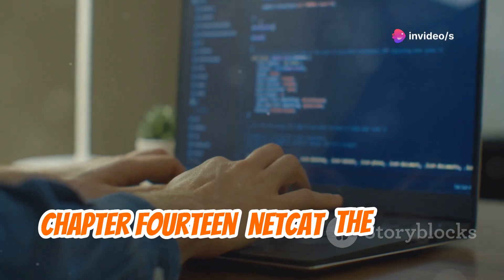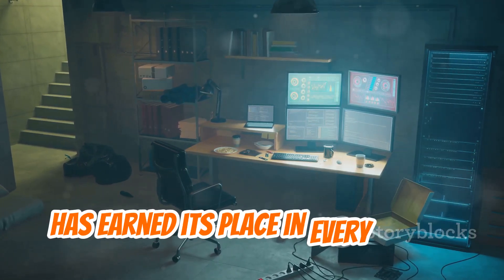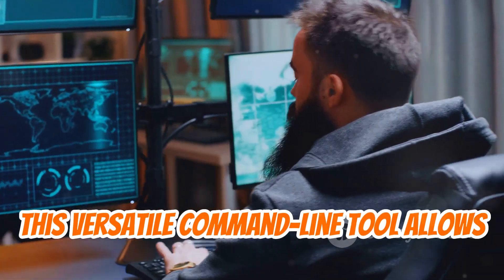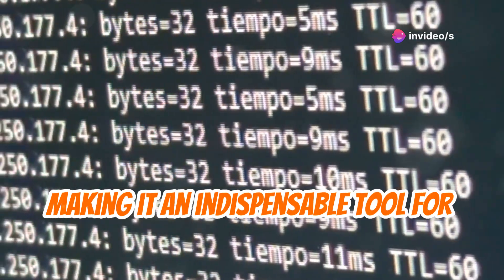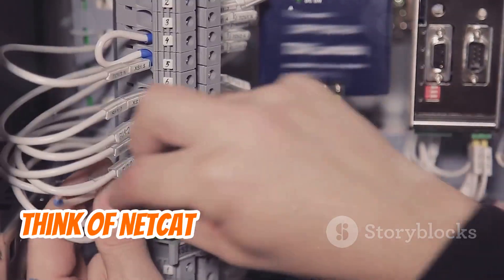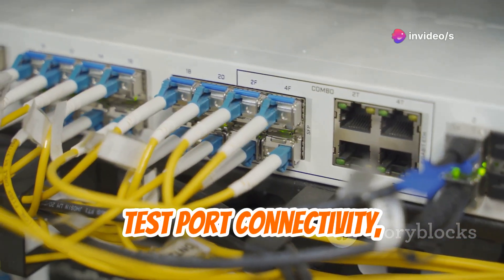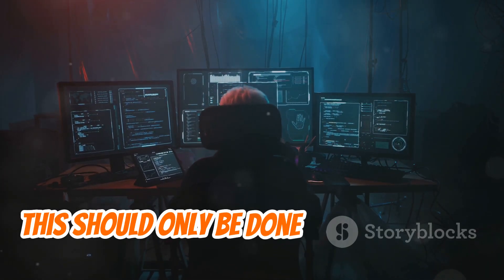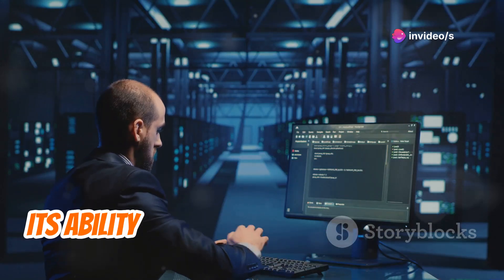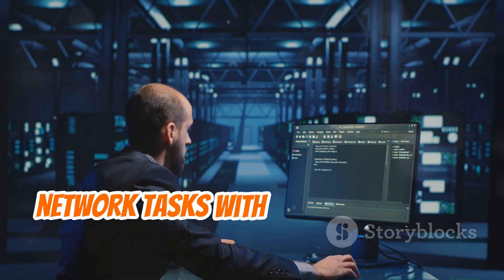Netcat, dubbed the Swiss Army Knife of networking tools, has earned its place in every ethical hacker's arsenal. This versatile command-line tool allows you to establish connections, transfer data, and perform a wide range of network tasks, making it indispensable for troubleshooting, testing, and even covert communication. You can use it to create a simple web server, test port connectivity, transfer files between systems, or establish backdoors — ethically, only on systems you own and have permission to test.